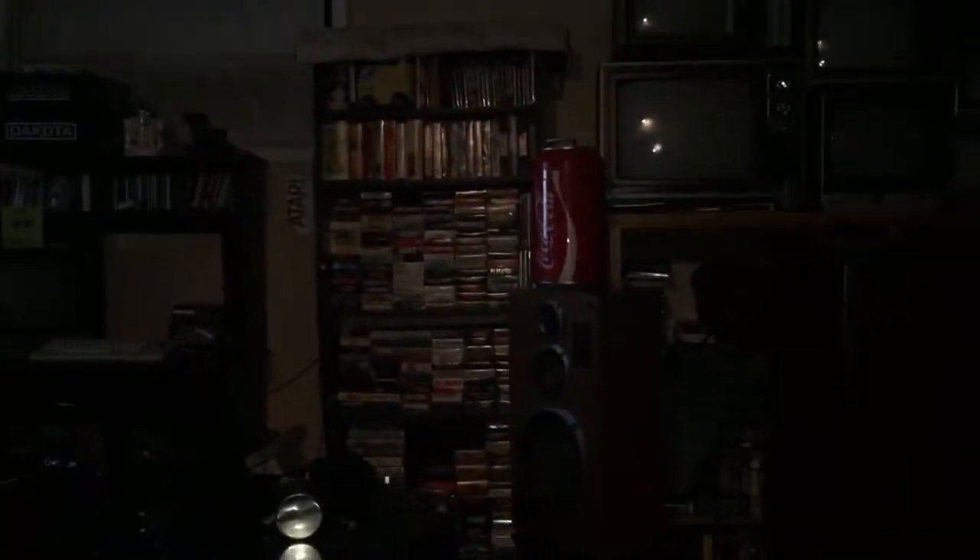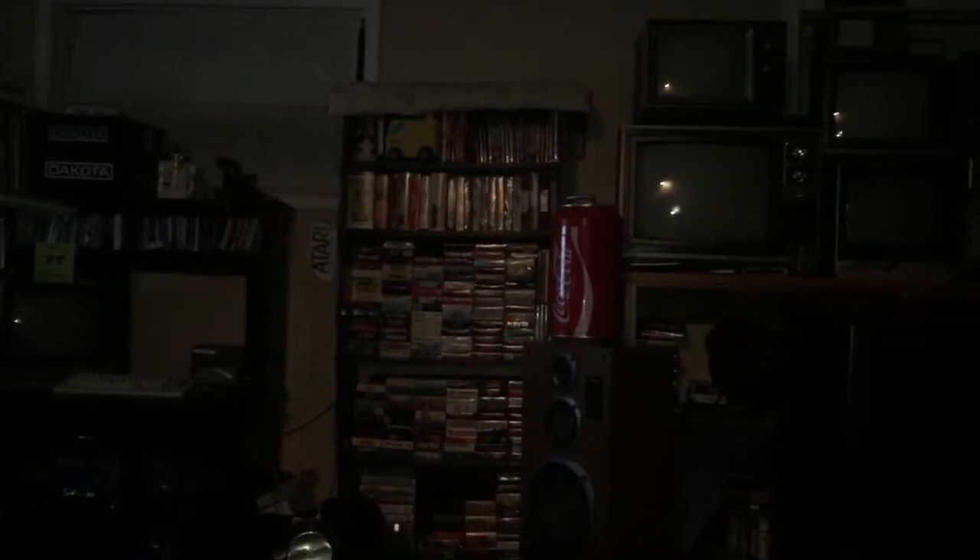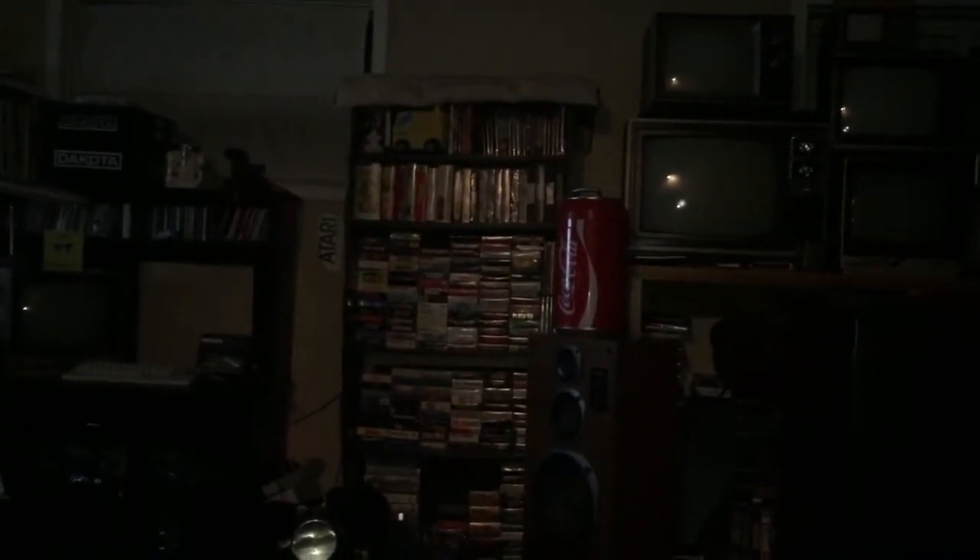I still haven't got my VHS collection sorted out. Got a bunch back there and up there, and there's like boxes of them downstairs in the basement. I got some big shelves to do that — I just gotta figure out where to put them to display them off.